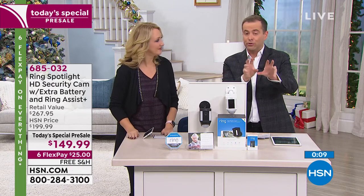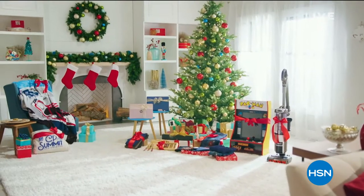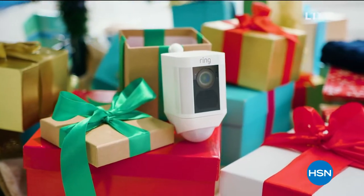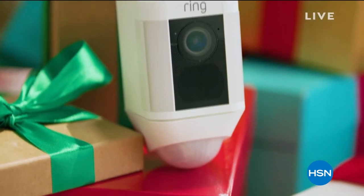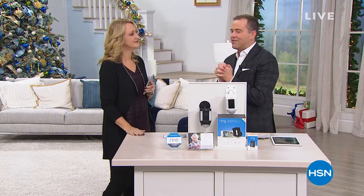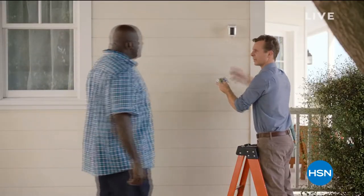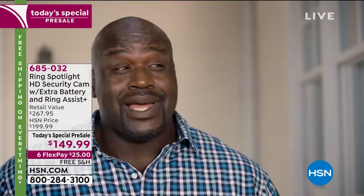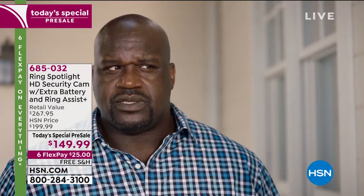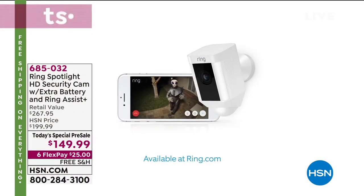Live view always works whether you're paying the $3 a month or not — it's always free. I do recommend the $3 a month or $30 for the year to save and store clips for up to 60 days. This is the today's special from Cyber Monday. Choose black or choose white — you have until the end of January to decide. And here's Shaq: 'What's up Jamie? It's the new Ring Spotlight Cam — lets you see and talk to anyone on your property right from your phone.'